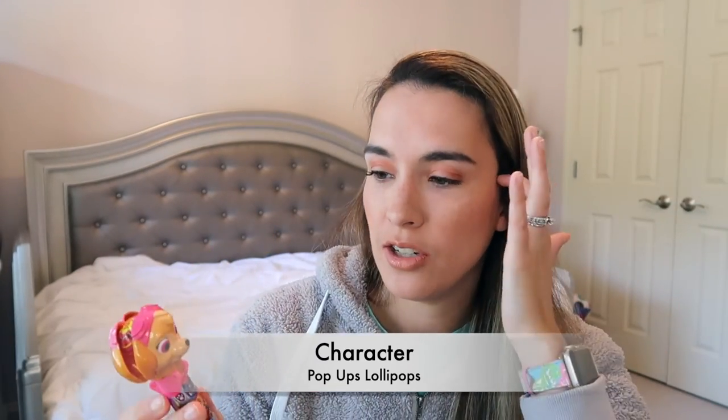I put these in his Easter basket but they're great for birthday parties or stocking stuffers — Paw Patrol pop-up lollipop holders. Comes in a set of two: Skye and Rubble. The lollipop goes inside and a little button pushes it up for licking. It's mess-free and great for kids like my son who don't always finish their lollipop at once, since a wet lollipop on a napkin just gets stuck. Really fun with the characters.